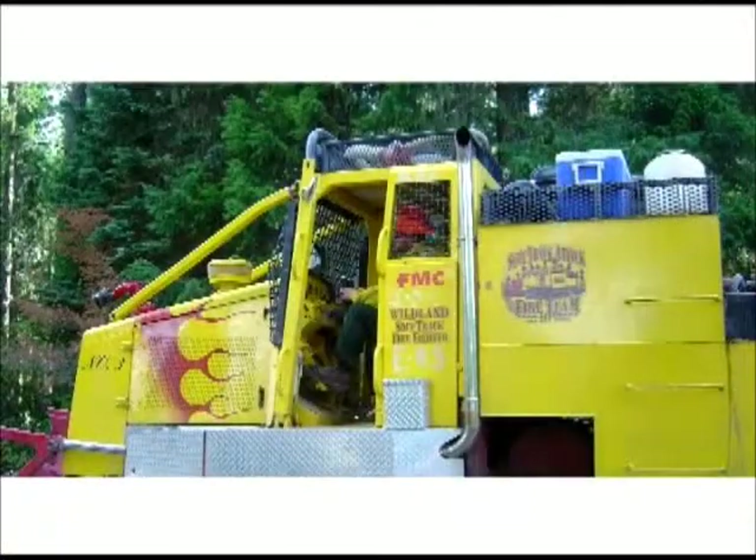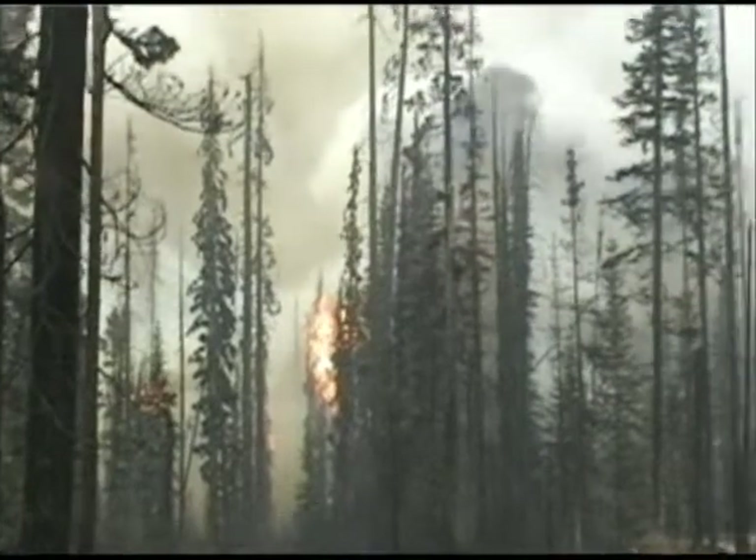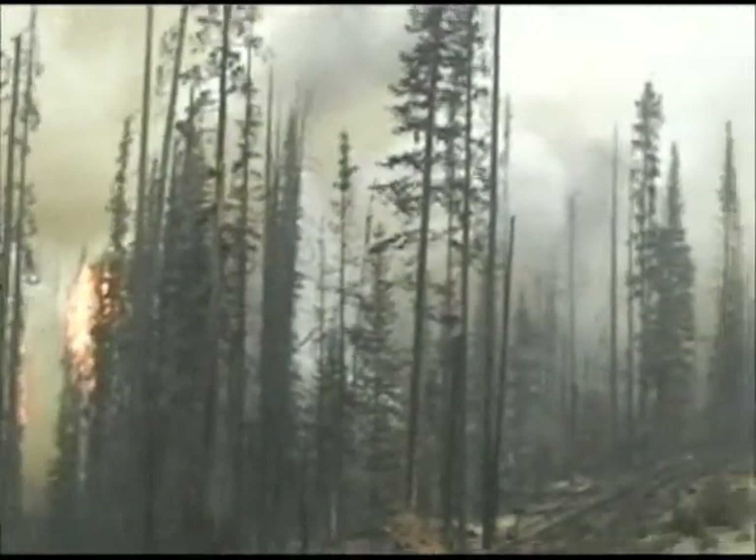The SoftTrack Firefighter is a versatile piece of equipment that can efficiently multitask with only one operator. A single operator can use the remote monitor on torching trees, rear spray heads for laying a wet line, and the blade for dozing. Its mobility is excellent for supporting hand crews.